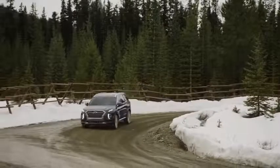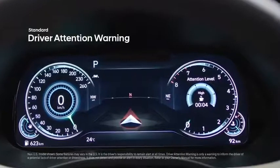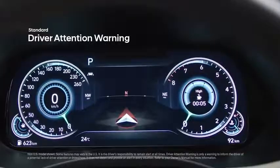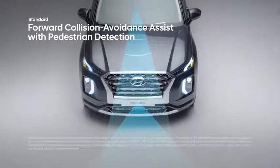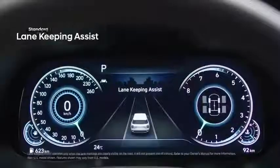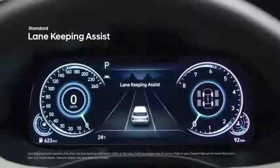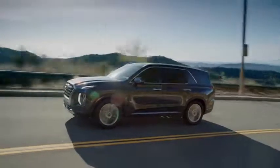At Hyundai, your safety is our priority, and the Palisade offers all of the latest Hyundai SmartSense safety innovations. Driver Attention Warning monitors driving patterns and will suggest a break if driver fatigue is sensed. Forward Collision Avoidance Assist with pedestrian detection will apply emergency braking if a frontal collision is imminent. Lane Keeping Assist provides audio and visual signals to warn you if you start drifting out of your lane.